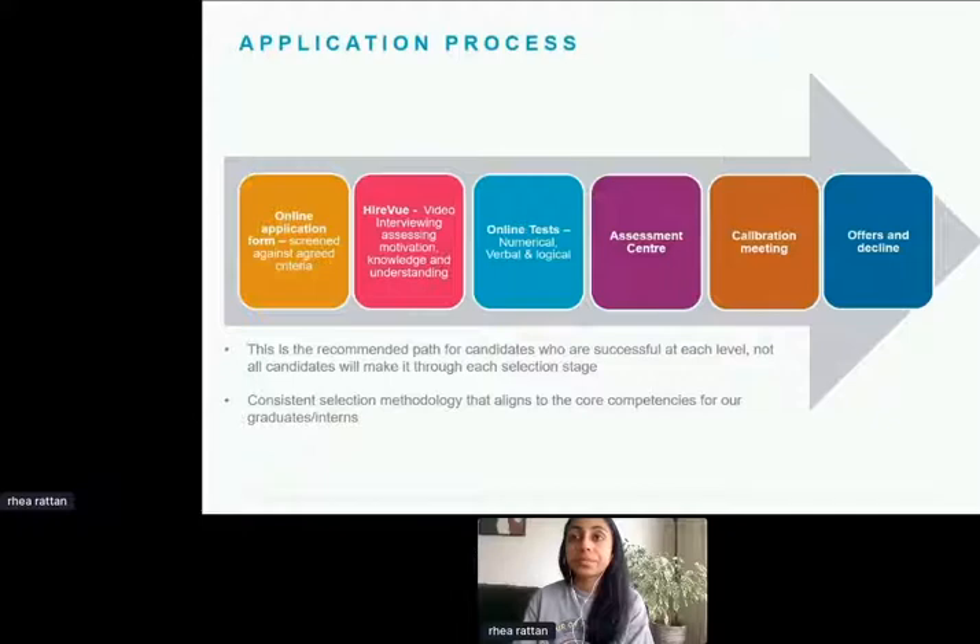The first step of the application process is to submit your online application, which is through a CV. All our roles are currently live on the website, which I'll share shortly. We hire on a rolling basis — as and when people apply, we fill those roles. The application is straightforward: personal details, submitting your CV, and eligibility questions. For example, if applying for an internship, you'd need to be in your penultimate year; for a placement, you'd need to be studying for a placement degree.